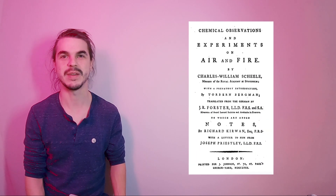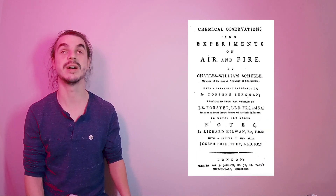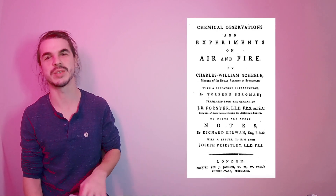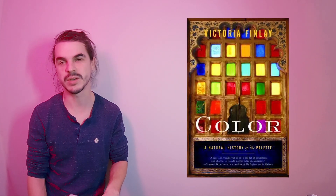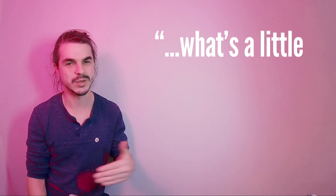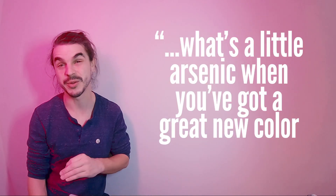Now, Carl Scheele did have moral qualms about the namesake green, which he expressed in a 1777 letter to his colleagues, one year prior to mass production. In summary, he was worried about the pigment and felt that consumers should be aware of its toxic nature. Despite those worries, the pigment went into production with no such warning, bearing his name the entire time. Victoria Finlay gives reason to this decision in her book Color: A Natural History — 'What's a little arsenic when you've got a great new color to sell?'